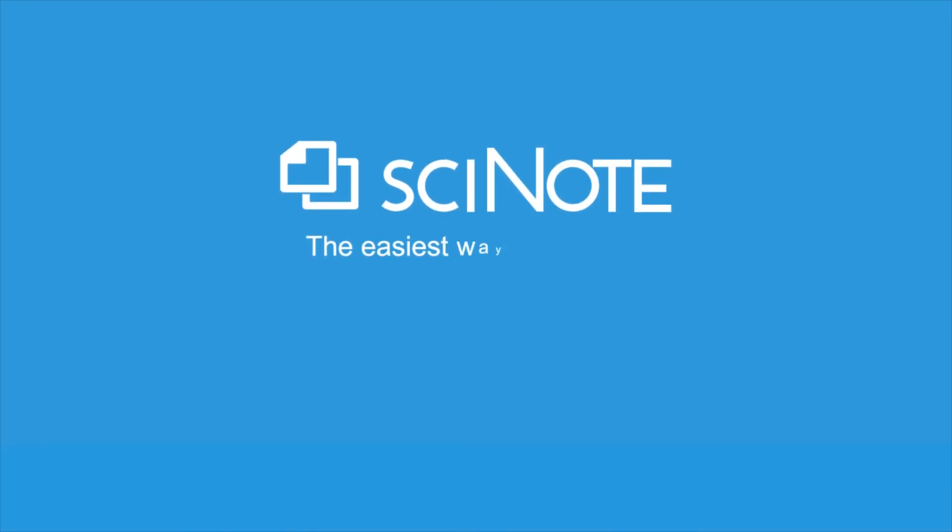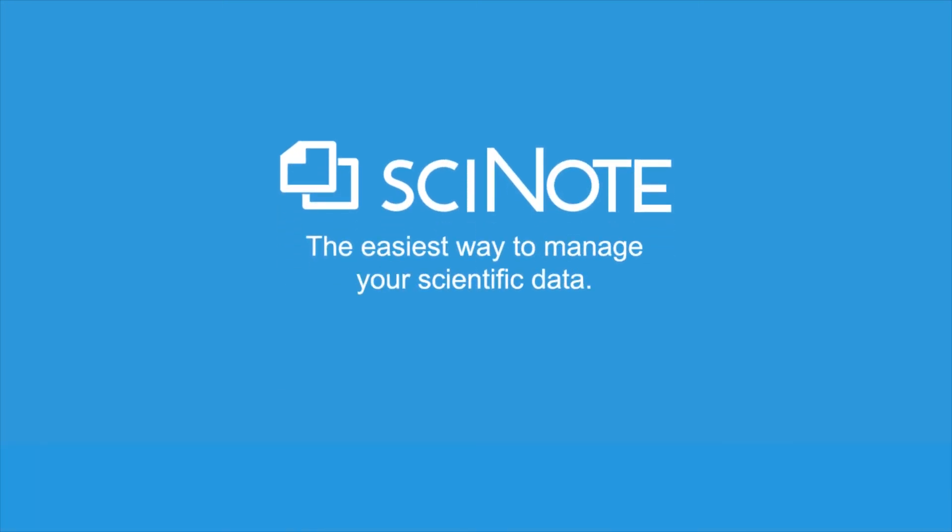SciNote, the easiest way to manage your scientific data. Click on the link below to sign up for free.